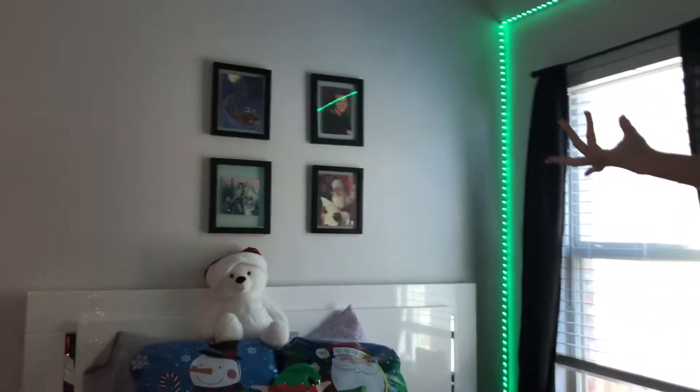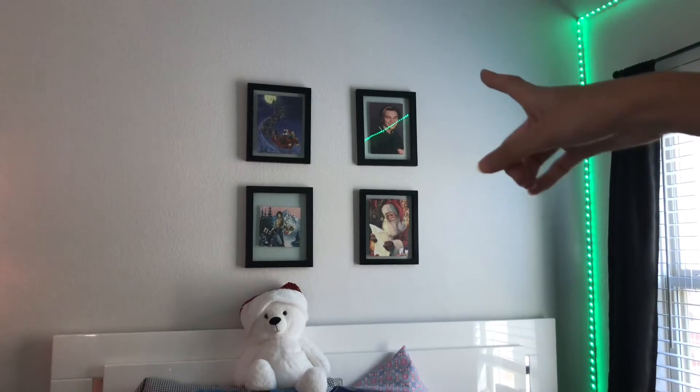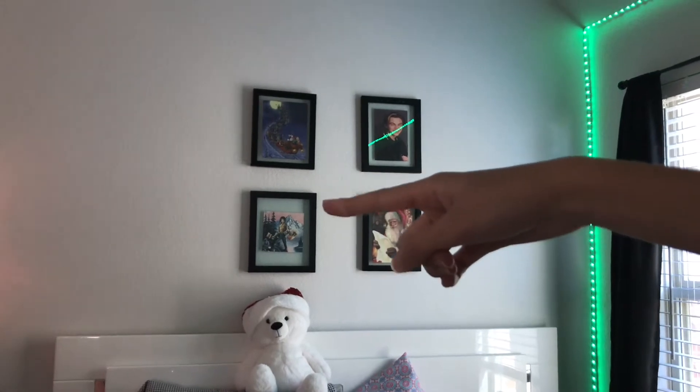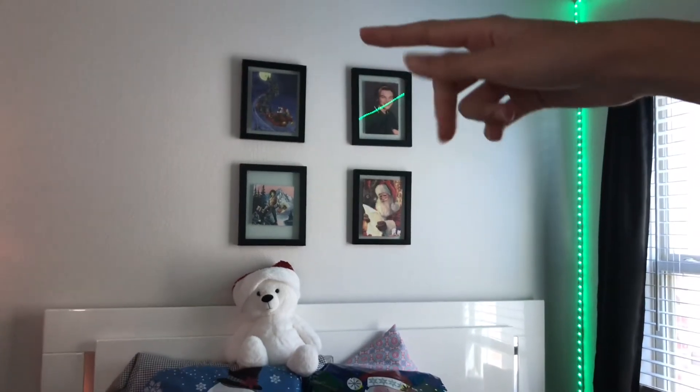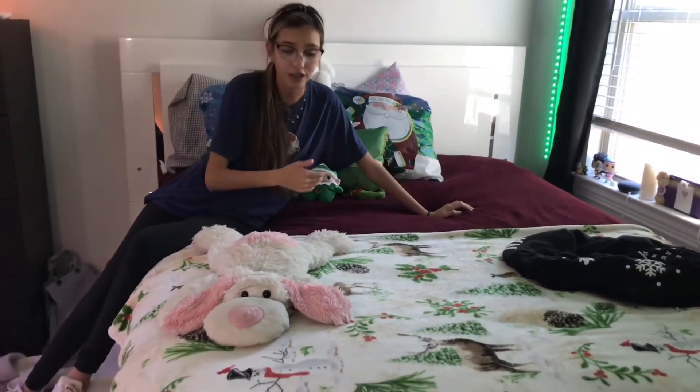On the fourth wall I have just four collages — four collages of pictures. There is Leonardo DiCaprio, then Santa Claus is next to him, then we have Bob Ross and another Santa Claus picture. Normally those two Santa pictures would be Squidward and a rose, but I changed them for the season.